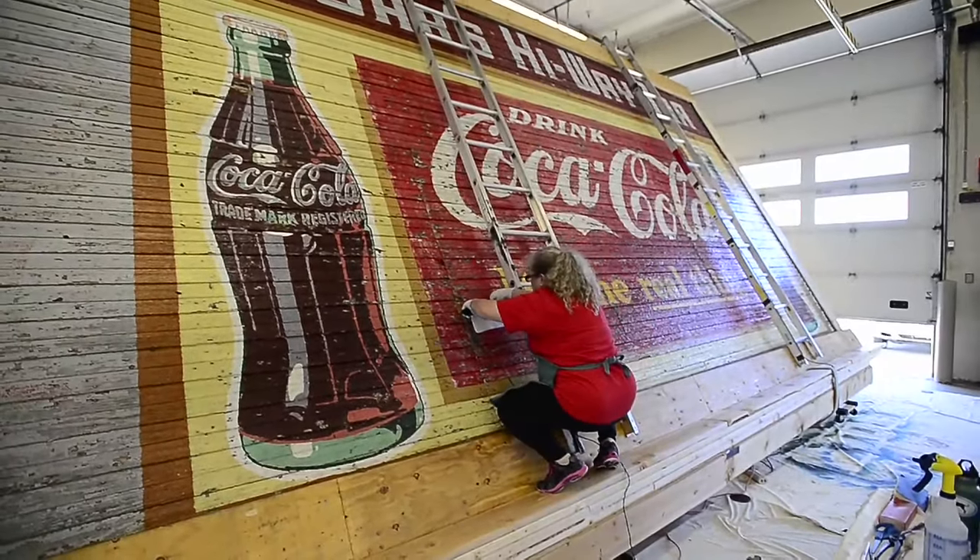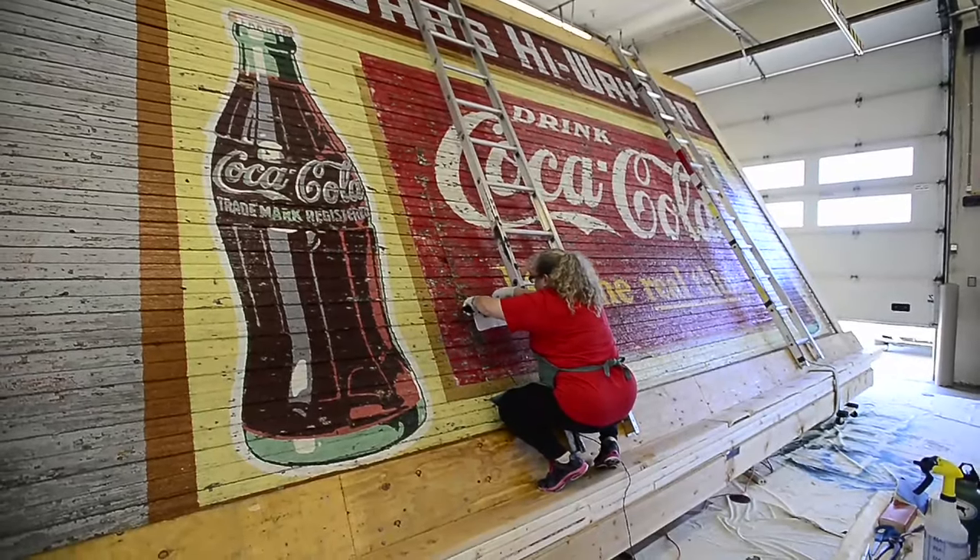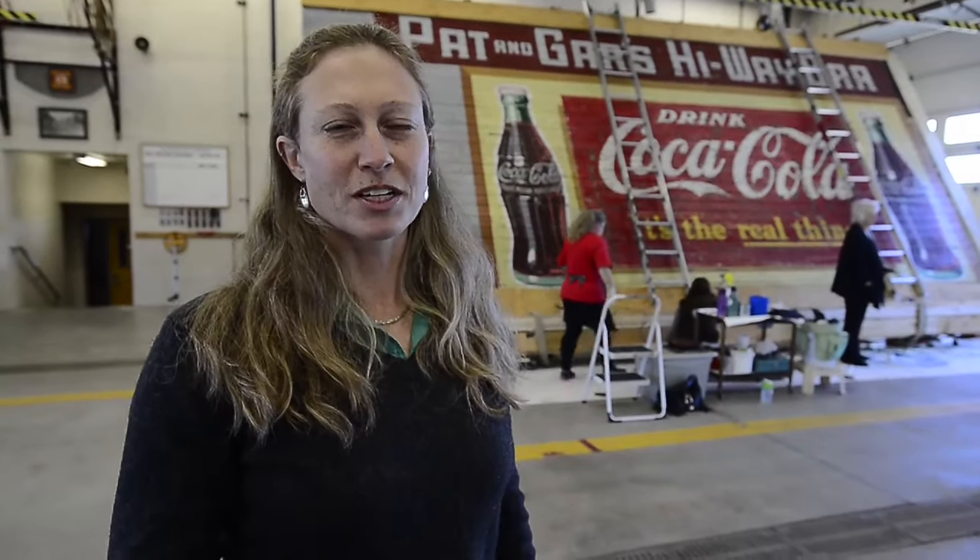After the conservation is finished, which should be in about a month or less, we're going to eventually reinstall it back in a public place on Public Road. It won't go back on the building — the newly reconstructed building at 201. It's going to go in a different location, which is still under discussion. But then everyone will be able to see the mural. It'll be, I think, a really iconic piece of historic art for Public Road.